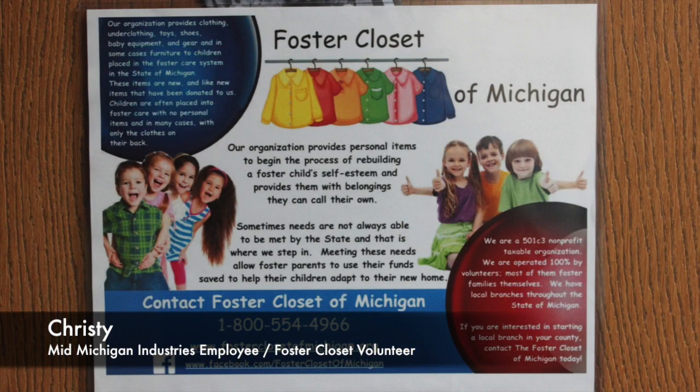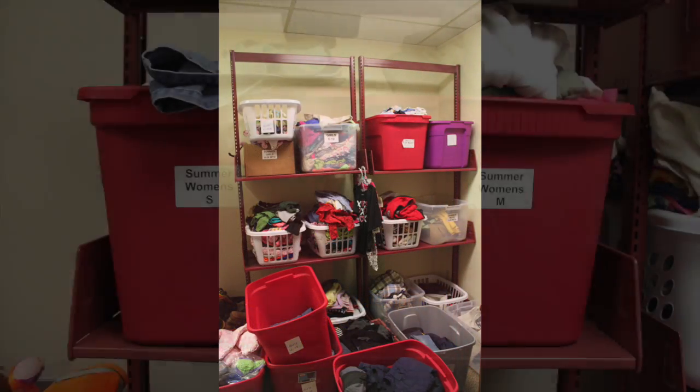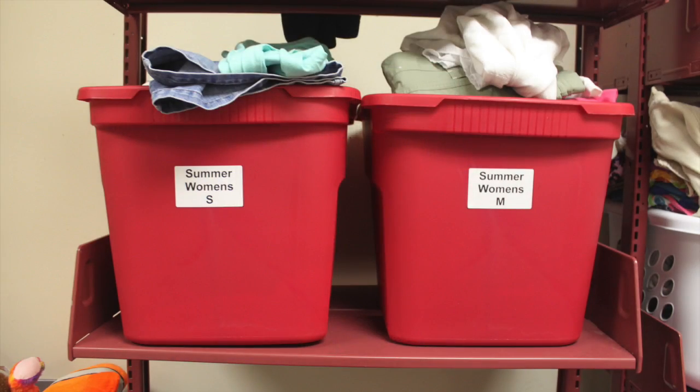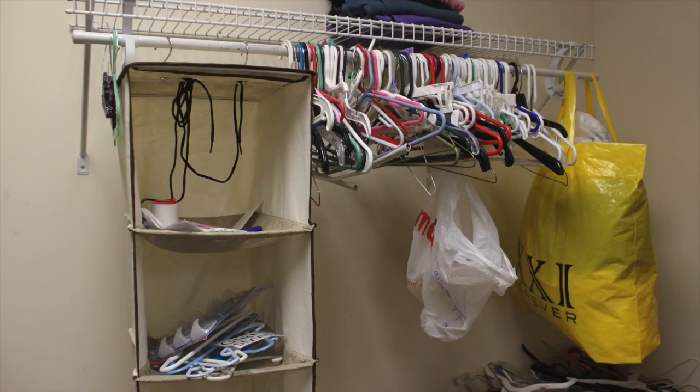My name is Christy. I work at Mid-Michigan Industries and we bring a group of people here to help volunteer our time to sort through some of these clothes that have been donated.